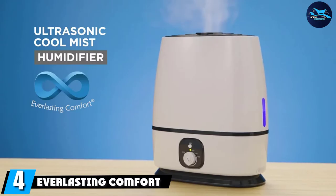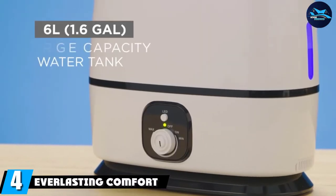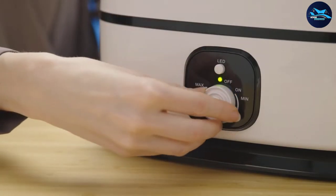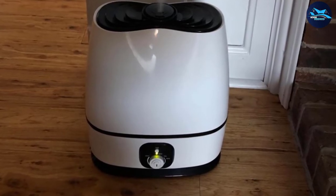Next at number four we have the Everlasting Comfort Ultrasonic. Sometimes a small cute humidifier will do just fine, but other times you need a bit of strength to reach all corners of your room. The Everlasting Comfort Ultrasonic Cool Mist humidifier is the largest product on our list, and its heavy-duty performance makes it ideal for a large room, whole apartment, or office.